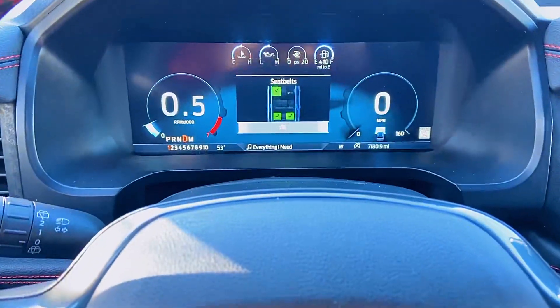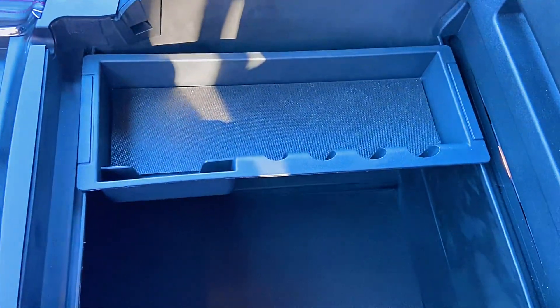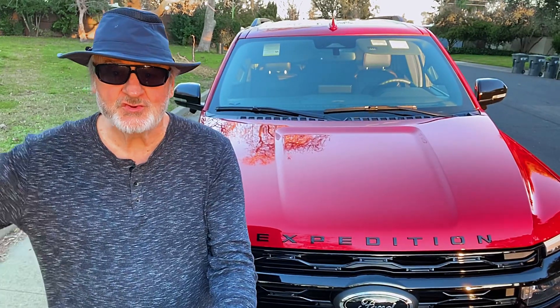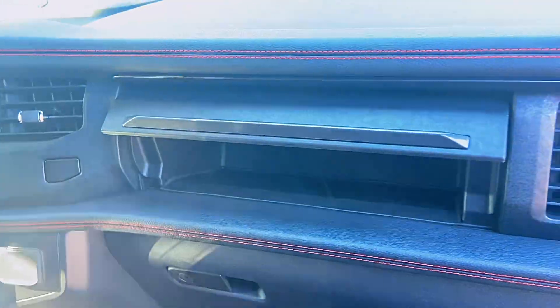There's a beautiful 15-and-a-half-inch touchscreen right in the center of the cockpit. There's lots of storage room in between the passenger and driver's seat — it's very deep — and there's a two-level glove compartment, so you can stash things in the top level and others in the bottom level.